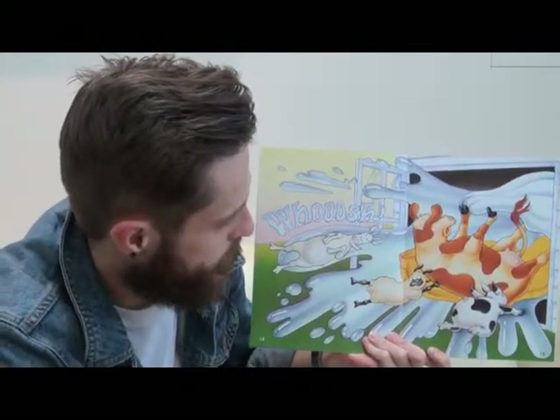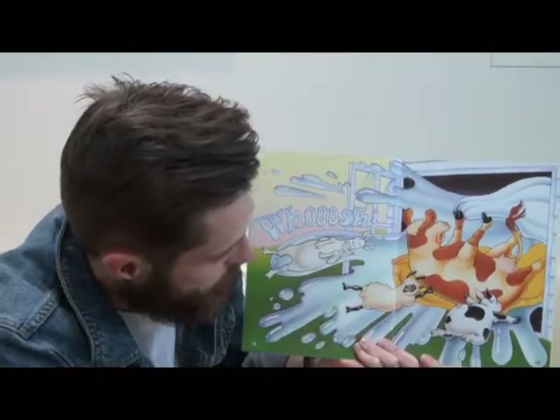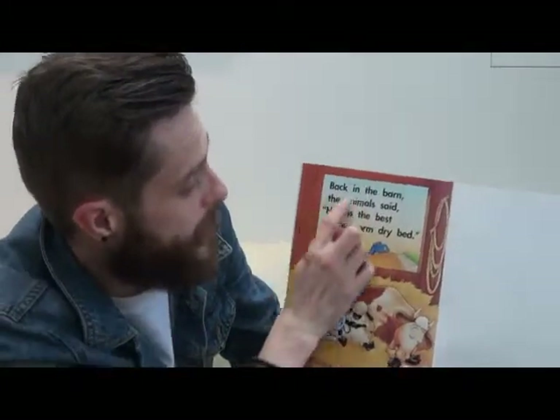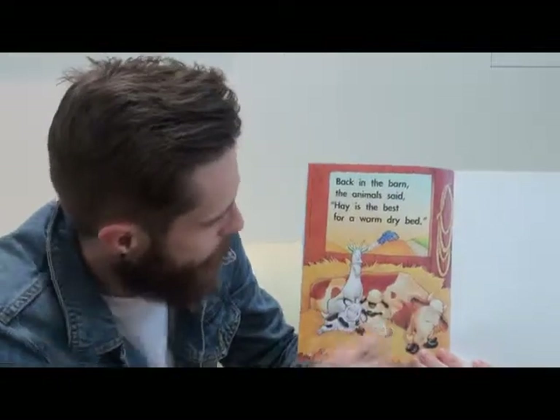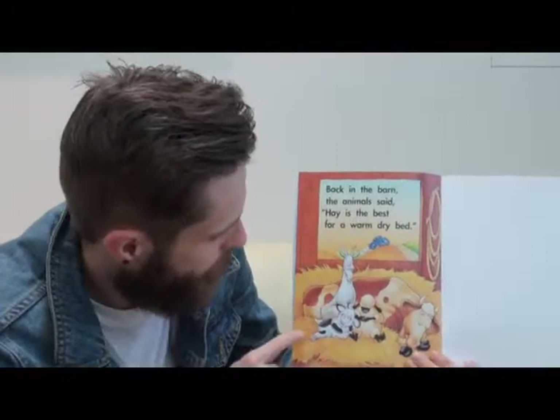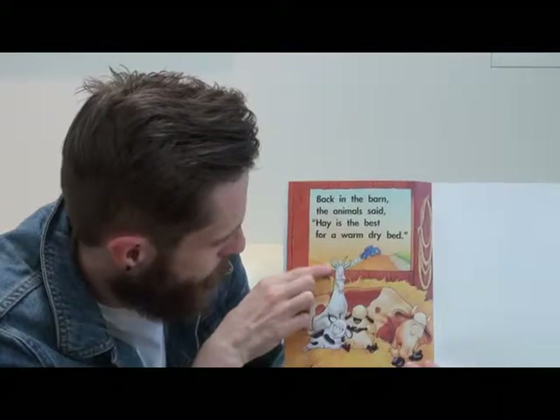Whoosh! And out came all the water from the waterbed. See the goat, the sheep, the pig, and the cow. Back in the barn, the animals said, 'Hay is the best for a warm, dry bed.' Here is the hay, and this is the barn. Hay is dry, water is wet. They all look fast asleep, apart from the goat, who is maybe still mad.